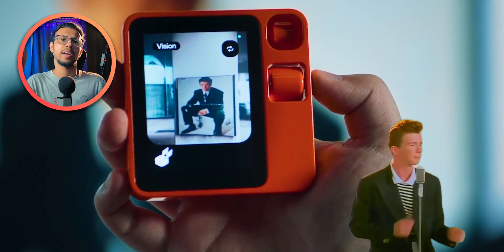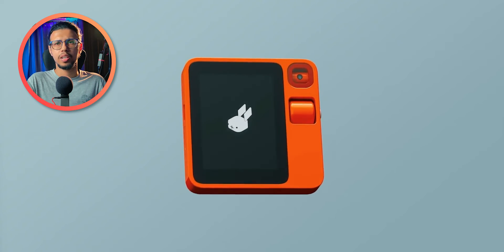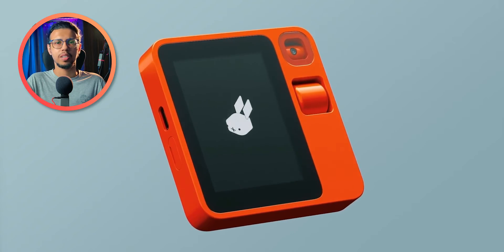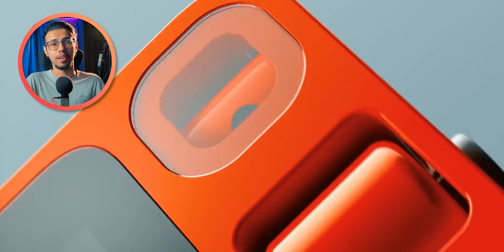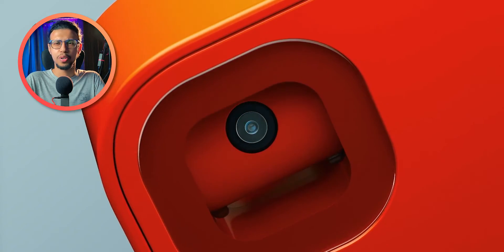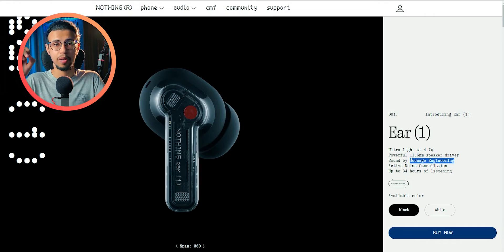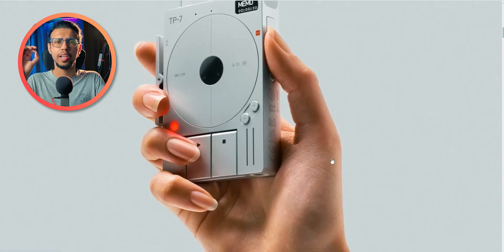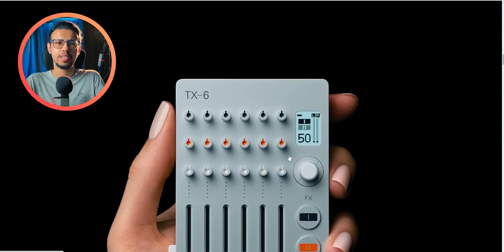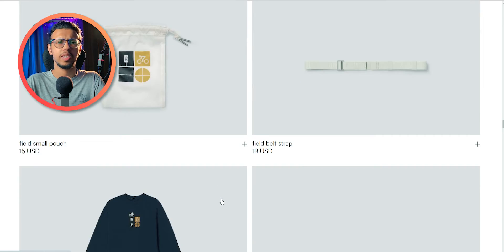They've put this technology in their handheld device, which they're calling a pocket companion. It's a pretty funky looking thing — it has a touchscreen and a push-to-talk button, a physical scroll wheel, and a 360-degree rotating camera. If you're wondering why it looks so unique, it's because it's made by Teenage Engineering — the same people who made the Nothing Phone. They're a fantastic design company who makes some iconic, really good-looking tech. Their devices are unmistakable, unlike anything else.